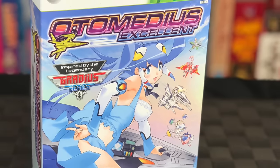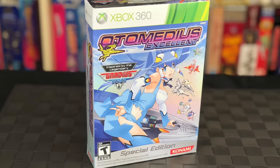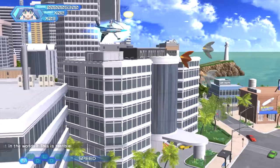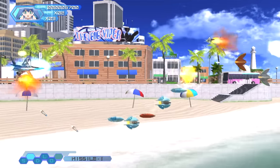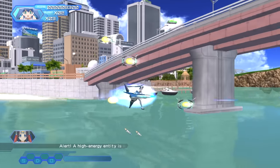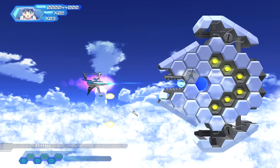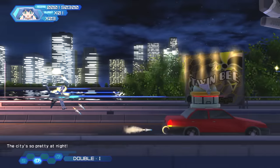Next up is a Konami shoot-em-up called Otomatius Excellent, a spin-off of the Gradius series. Basically you have a 2D side-scrolling shoot-em-up but with cute anime girls. Each one of them represents a classic Konami ship like Gradius, Twinbee, Salamander, etc. While I do like the cute anime girls, it's kind of cool I guess, but overall this game is disappointingly bland.